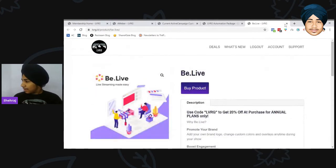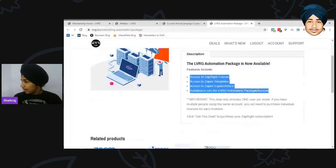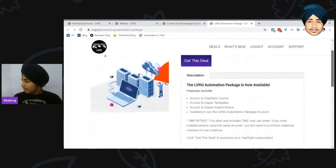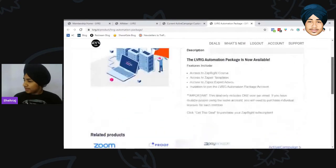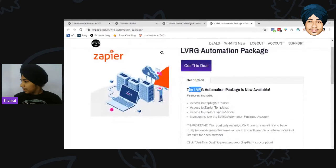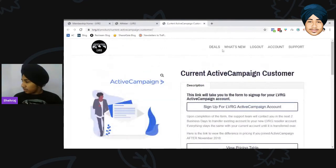Then there is the Zapier deal. I'm not entirely sure why they include this particular deal, but you need to contact support for more details. Most people say the Zapier automation pack is a solid deal, though I have not purchased it yet.